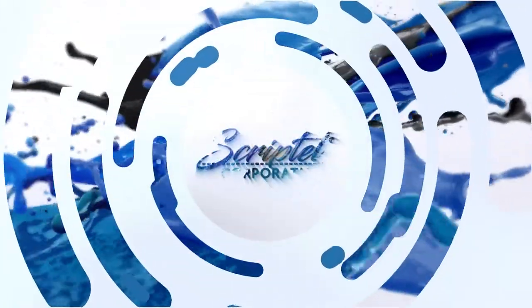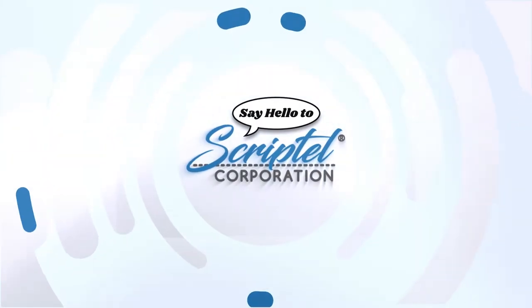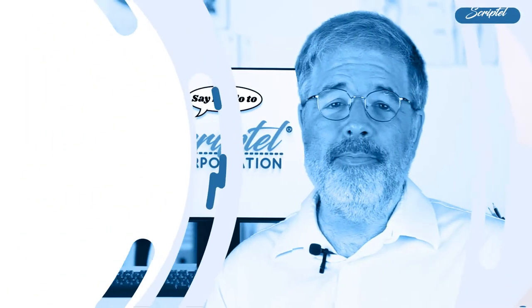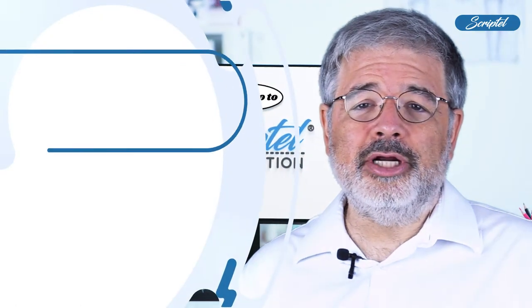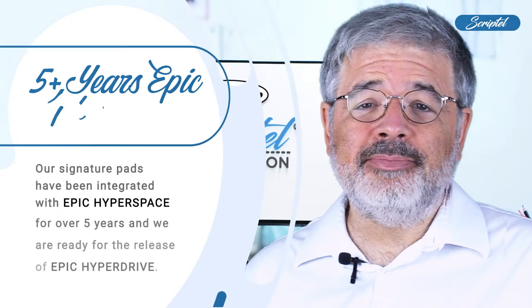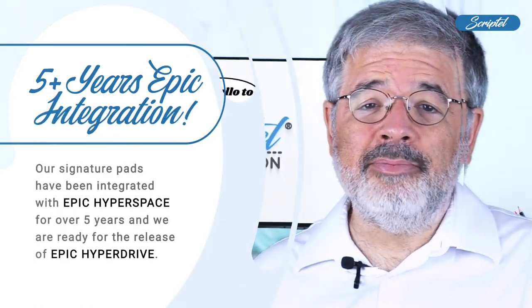Are you an Epic Health provider who needs to collect signatures for consent and acknowledgement? You should know that you have an option. I'm John Powers, CEO at Scriptel Corporation. Our signature pads have been integrated with Epic Hyperspace for over five years, and we are ready for the release of Epic Hyperdrive.